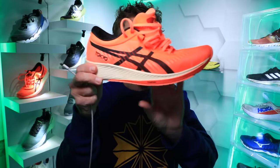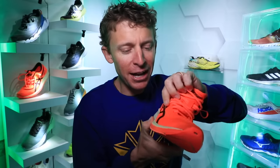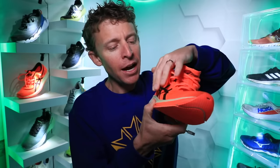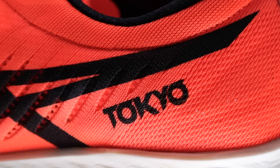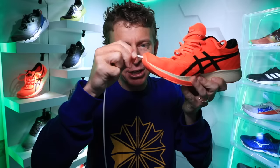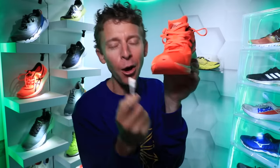Moving on to the upper of the Meta Racer — it's an engineered mesh, a Jacquard design as far as the mesh, how they're sewing it together. It's one piece of mesh. And yes, in the toe cap you can charge up the Meta Racer with your iPhone charger — just kidding! But literally, they put a hole right at the toe cap there to help with breathability in this shoe.